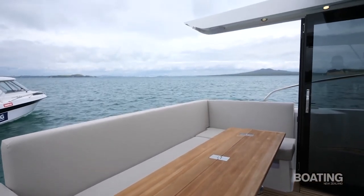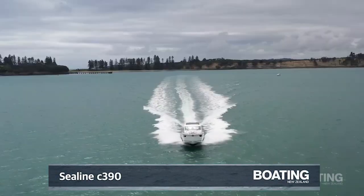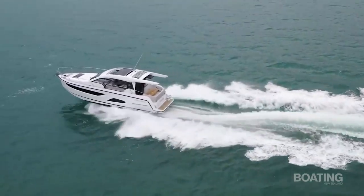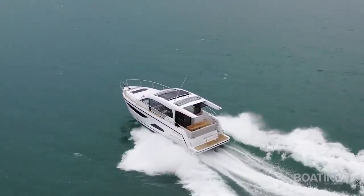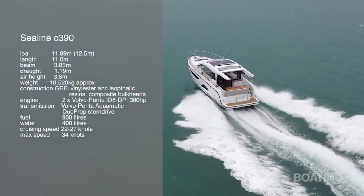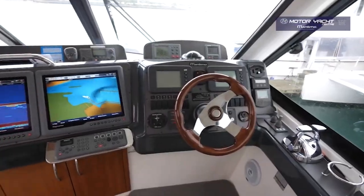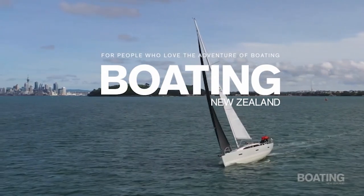For the sun worshippers, this is definitely a boat you should consider. The C-Line 390C is a light, bright, modern option. It goes very well with the Volvo 380 horsepower engines, handles nicely, and is easy to manage. I can see it's going to be a popular choice, especially if — like this one — it fits into a 12-metre berth. Well, that's all for now. I hope you've enjoyed those stories, and if you want to read more, check out the latest edition of Boating New Zealand. Here's to more boating this summer.